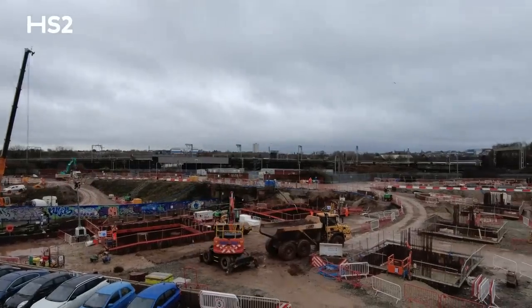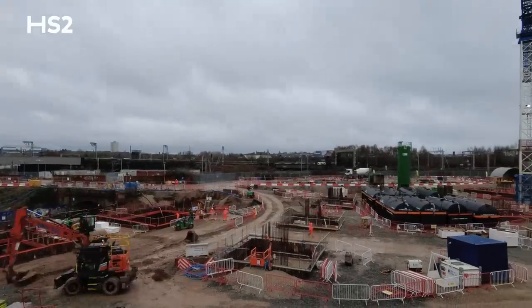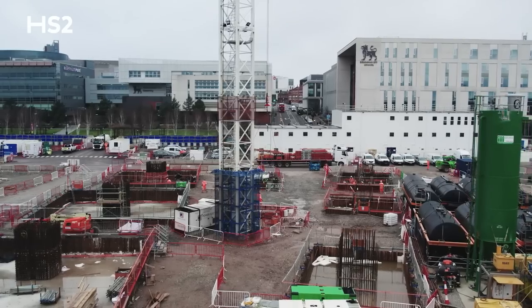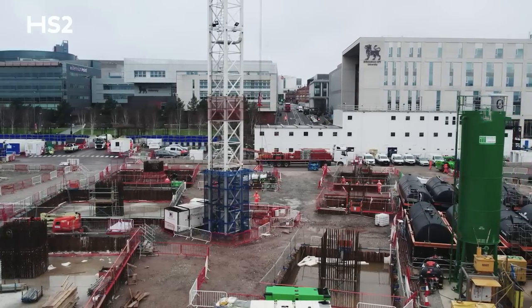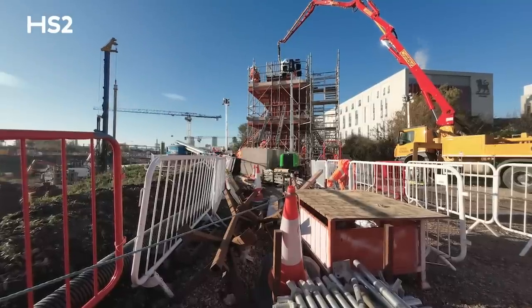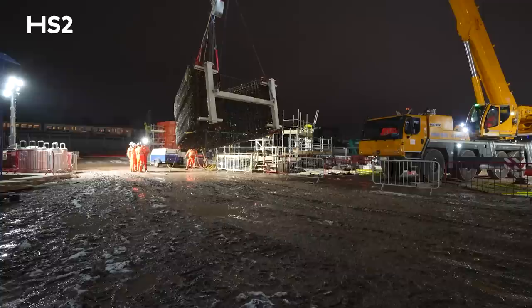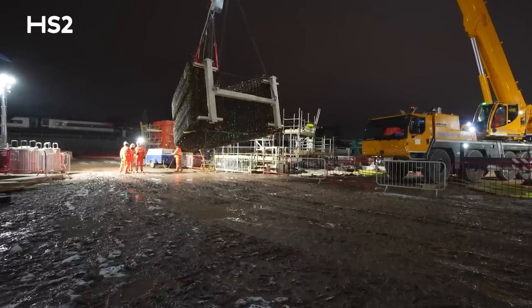Over the last year, we installed the foundation for Curzon No. 3 Viaduct, which consists of more than 200 reinforced concrete piles up to 30 meters in depth. Last year we finalized our trial pier, and this year we are focusing on the specific sequence of works which we developed through the construction of the trial pier.